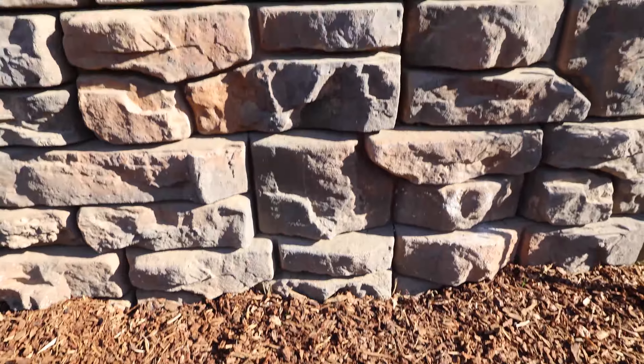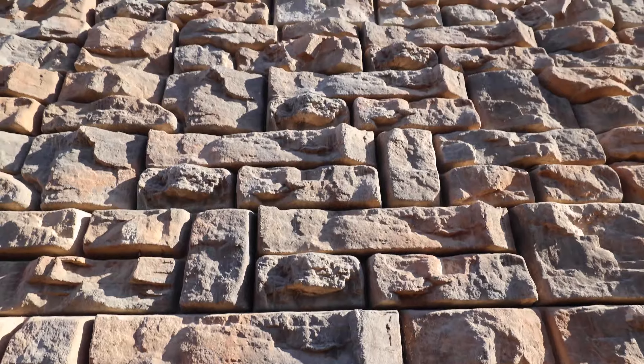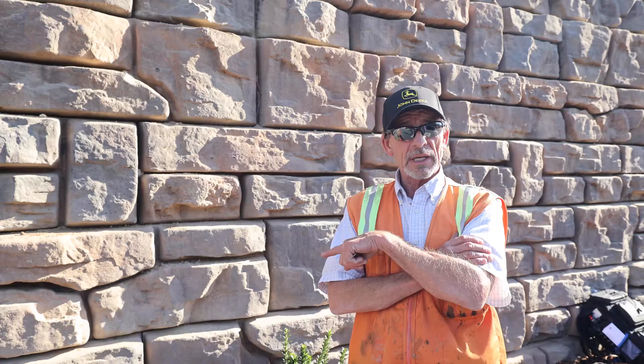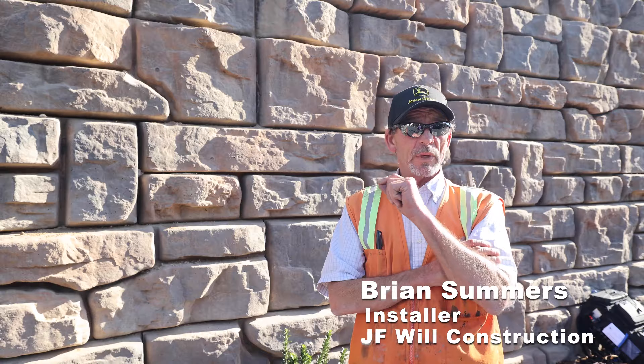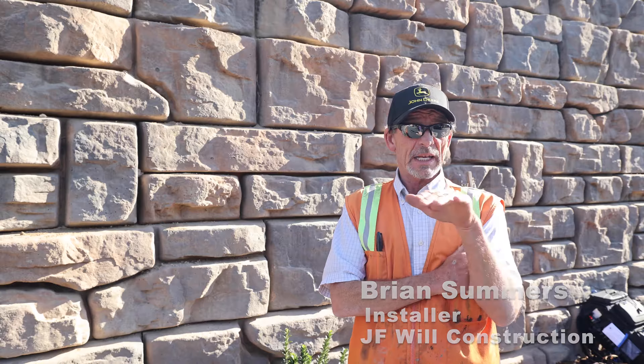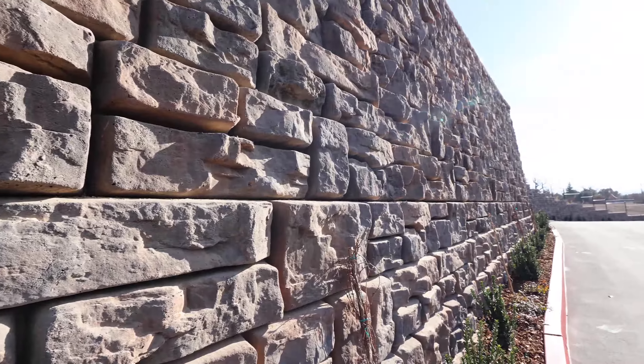The most critical thing about this block wall is your first course — making sure your footing is level. We had six inches of base compacted, and what we did is we put five and a half inches, then a half inch of sand, set it, rotated it, and then set the block. That is the most critical part.